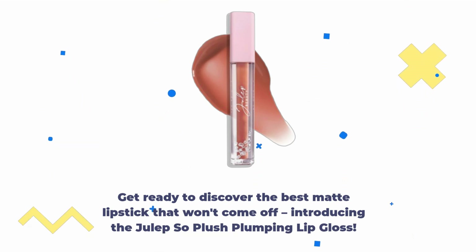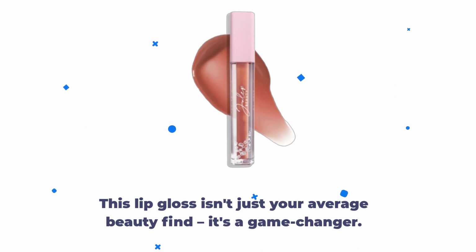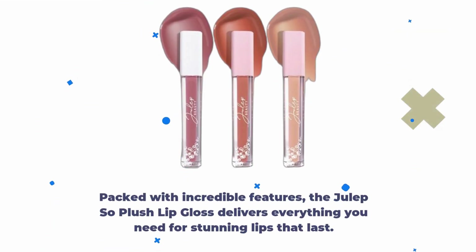Introducing the Julep So Plush Plumping Lip Gloss. This lip gloss isn't just your average beauty find — it's a game changer. Packed with incredible features, the Julep So Plush Lip Gloss delivers everything you need for stunning lips that last.